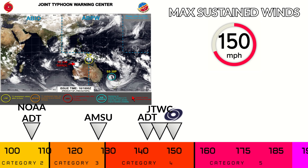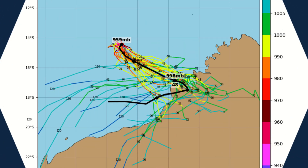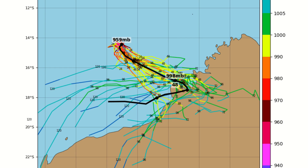Satellite intensity estimates are all over the place now that the storm's eye is collapsing. AMSU is down to Category 3; NOAA ADT is all the way down at Category 2 — it never even reached Category 3 at peak intensity. Our estimates are generally clustered around 140 to 150 mph; we've gone with 150, primarily due to wind lag, though it could be a little lower given the rapid weakening.